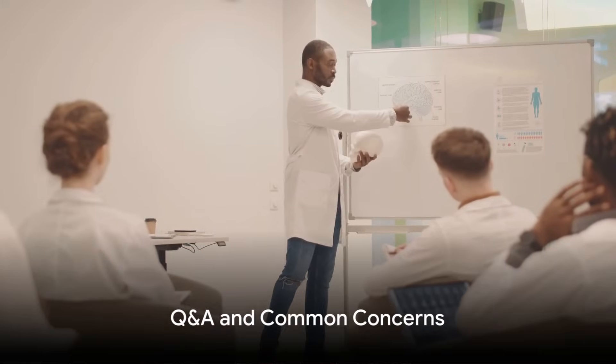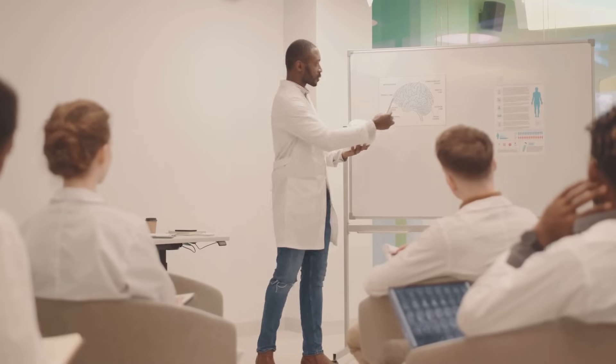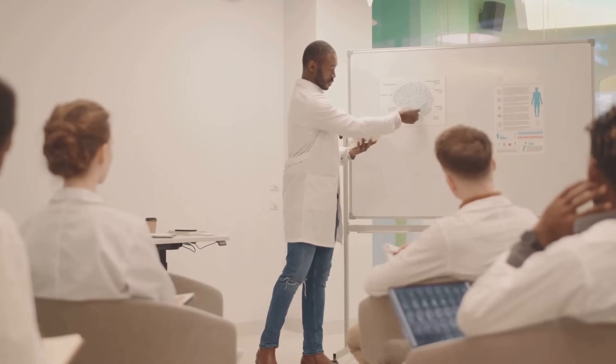Let's dive into some frequently asked questions. First, how much time should I dedicate to studying each day? There is no one-size-fits-all answer — the key is to understand your own learning pace and capacity. For some, four to six hours of intense, focused study might be enough, while others may need eight to ten hours. The important thing is to maintain consistency and ensure that your study hours are productive.